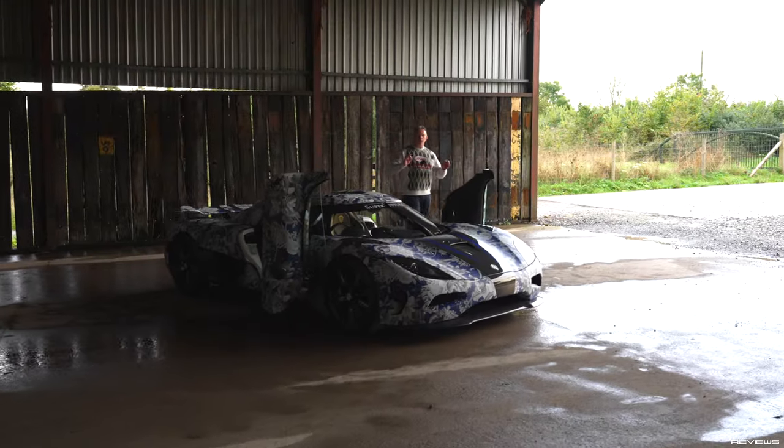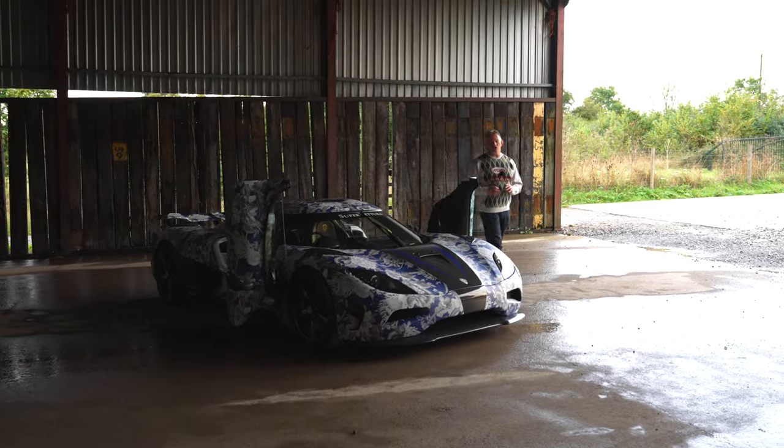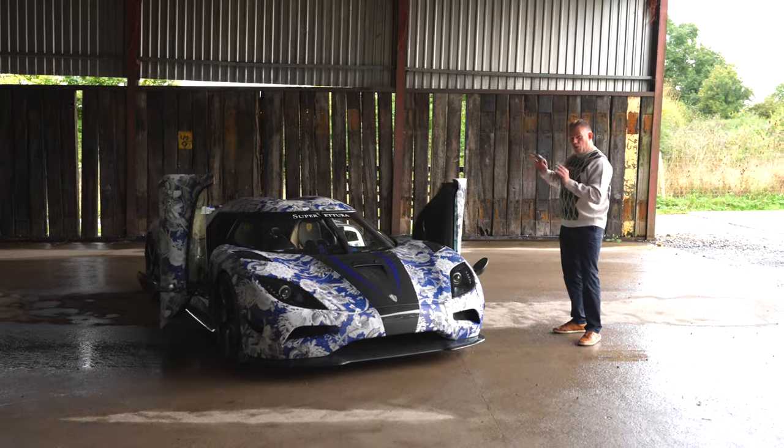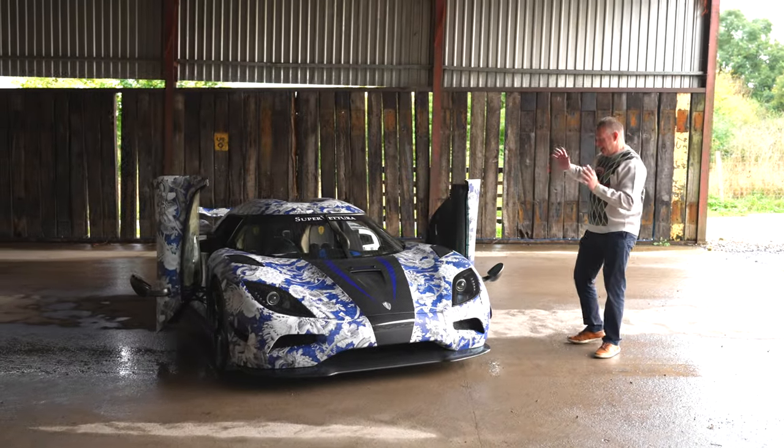Today we're here at Five Zero Supercars in Bradford-on-Avon to showcase this stunning 2011, three million pound, one-of-one Koenigsegg Agera N.